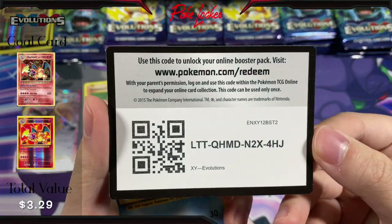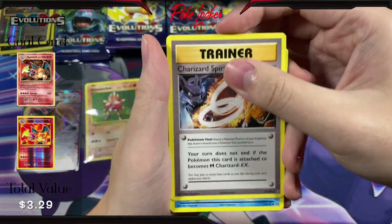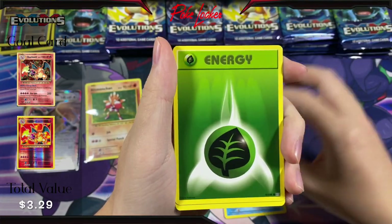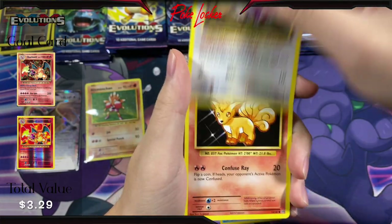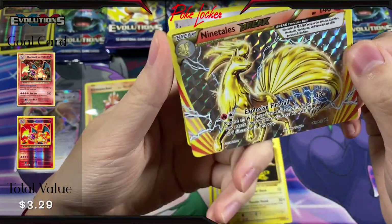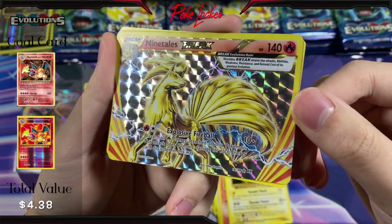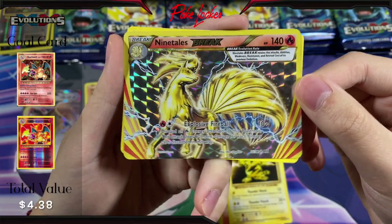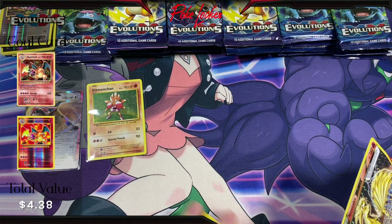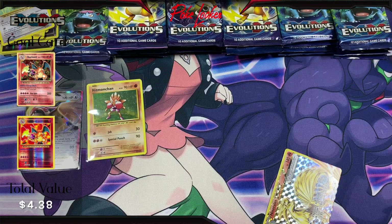Pack four. Here is the code card — three from the back. We have Charizard Spirit Link, Poliwhirl, Maintenance, Poliwag, Energy, Rattata, Vulpix, Electabuzz, a Ninetales Break card — look at that, don't have this card either, so pretty cool. And for the final card we have Arcanine Non-Holo. Off to a pretty good start so far — three hits — and we are just getting started with this opening.